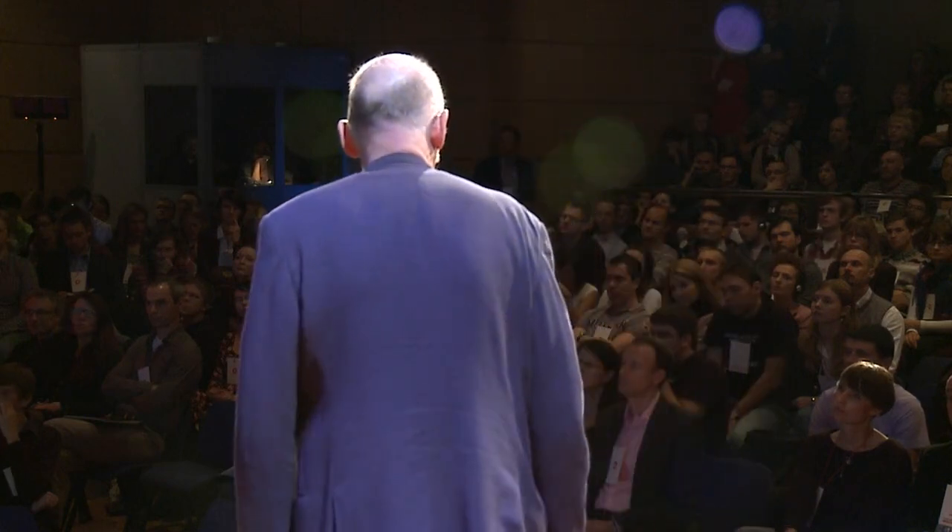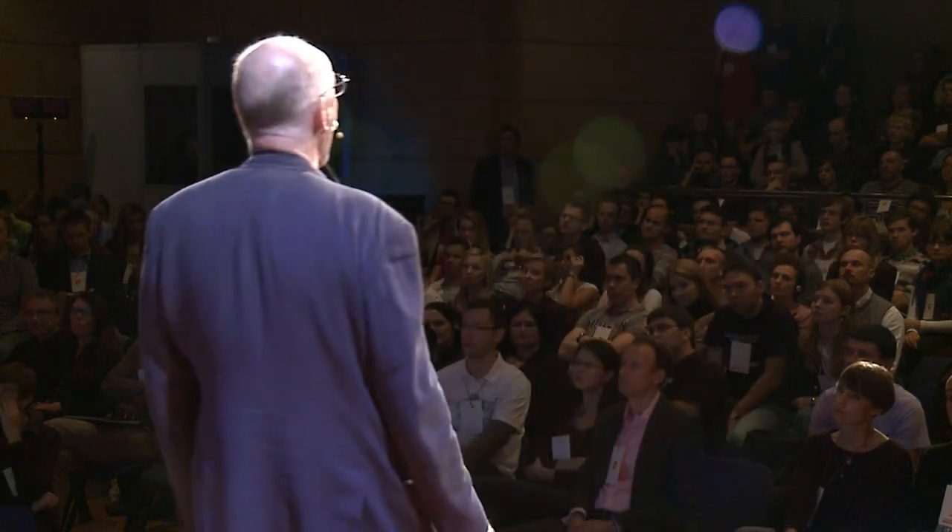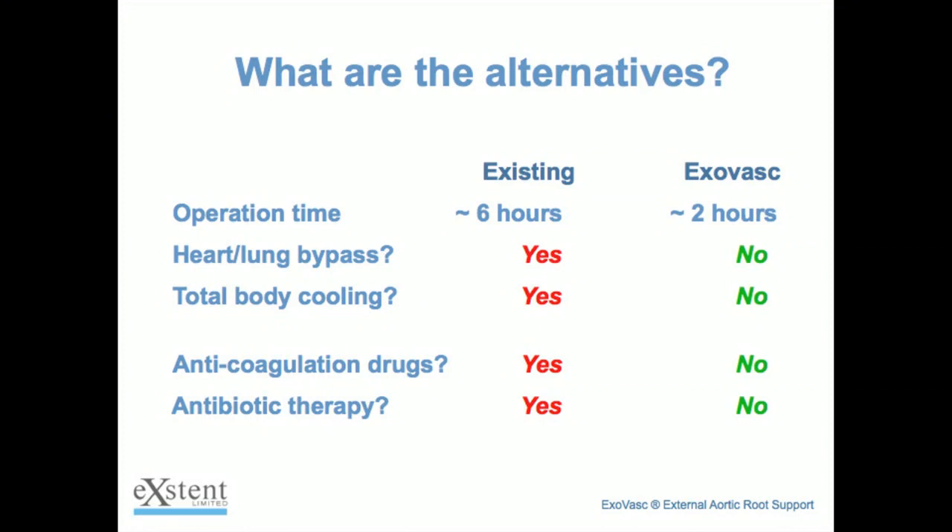If you compare our new treatment to the existing alternative — the so-called composite aortic root graft — there are some startling comparisons. Two hours to install one of our devices compared to six hours for the existing treatment. The existing treatment requires the heart-lung bypass machine and total body cooling. We don't need any of that. We work on a beating heart. He opens you up, accesses the aorta while your heart is beating, all at the right temperature, no breaking into your circulatory system.